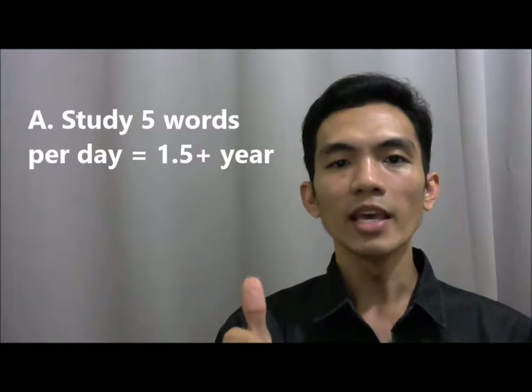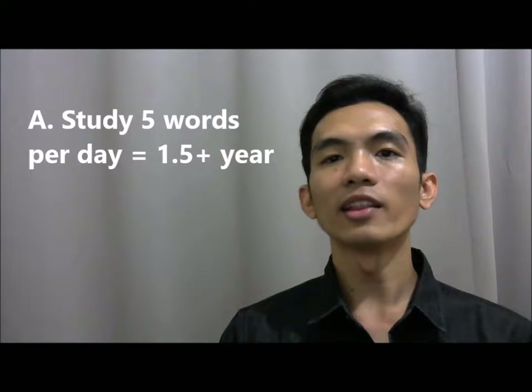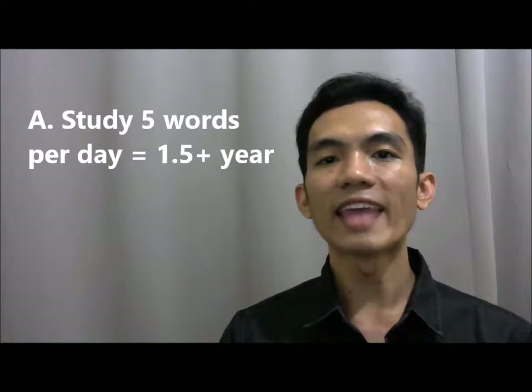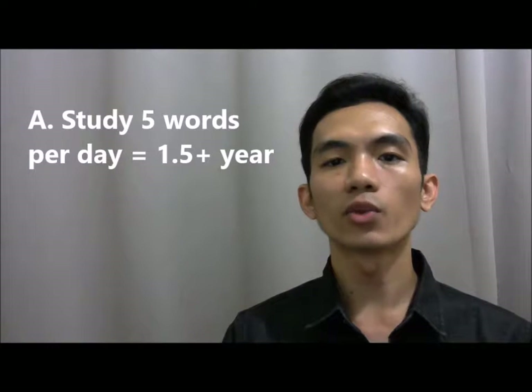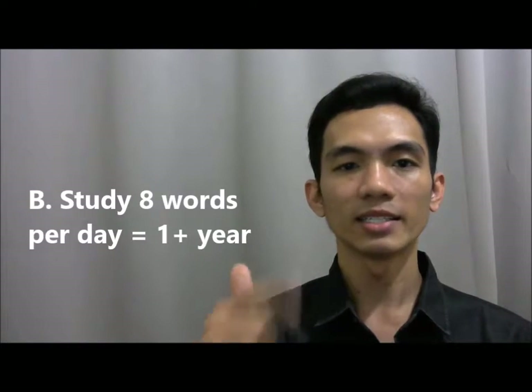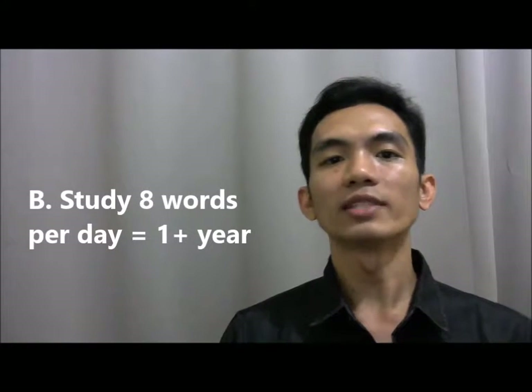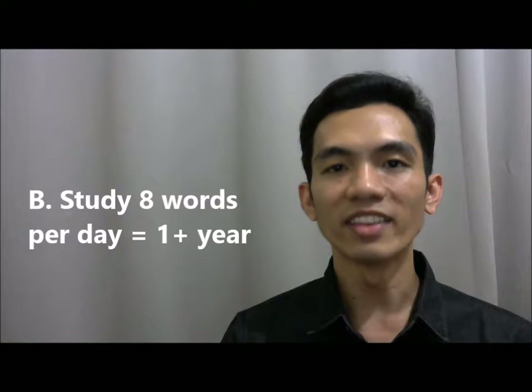I gave my student some advice on how he can expand his vocabulary to another 3000 words. I told him: A) If you do it 5 words per day, that will take you a little more than one year and a half to learn all these 3000 words and to remember them. B) If you do it 8 words per day, that will take you a little more than one year.